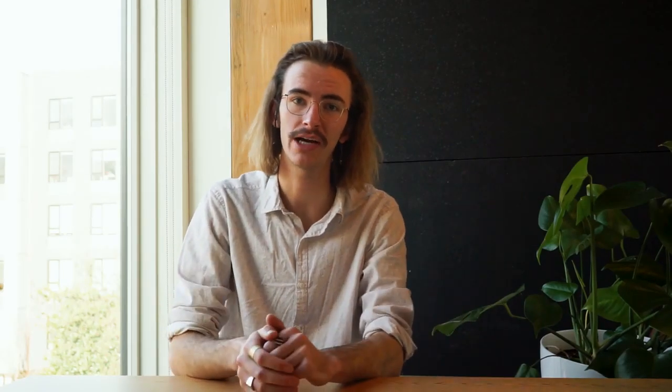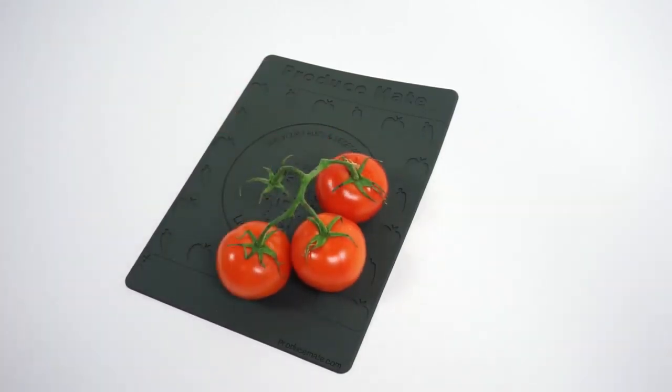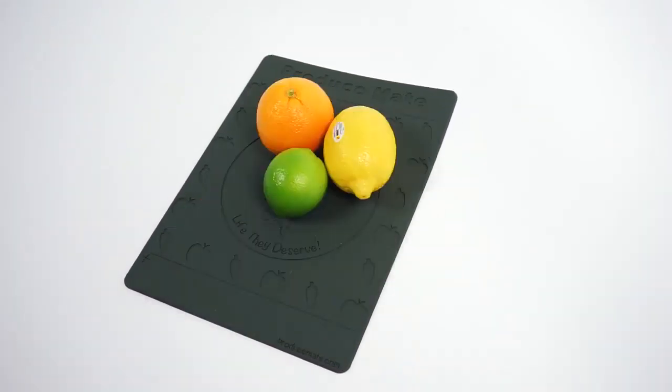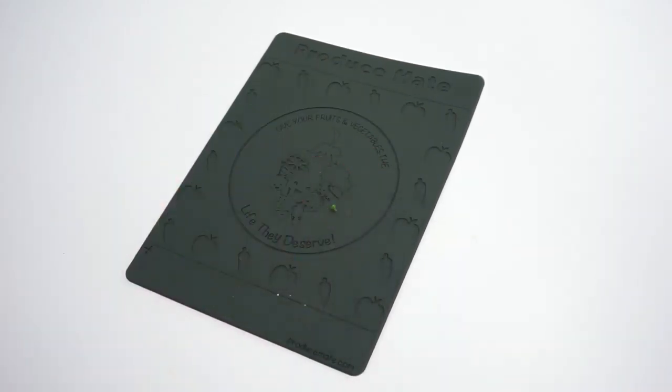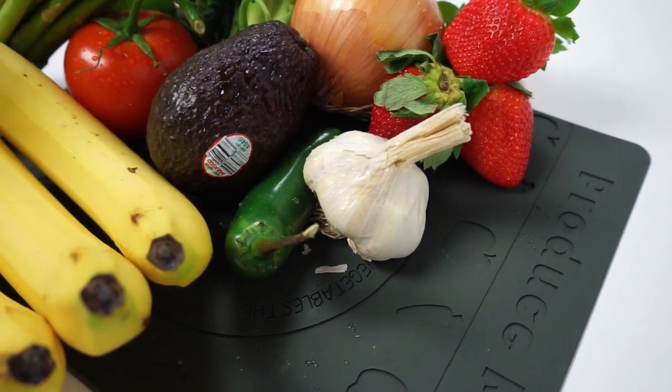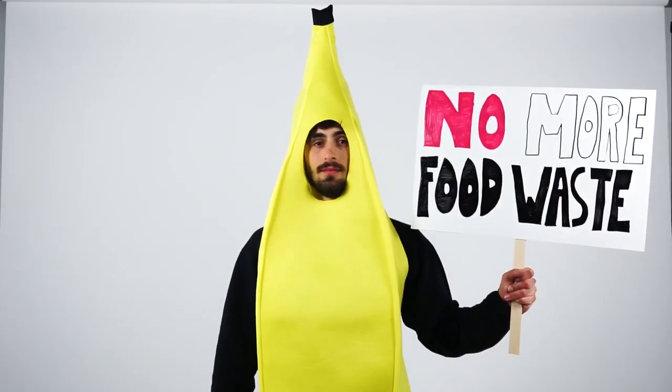We've already sourced all of our materials and partnered with a great factory, plus built and tested countless prototypes. Now we need your help to make ProduceMate a reality. When you back ProduceMate on Kickstarter, your contribution goes directly toward helping us order our first run of production mats from the factory. Beyond receiving a ProduceMate of your very own, you'll be among a select group of people who chose to say no more food waste. From all of us at ProduceMate, thank you so much for your support.